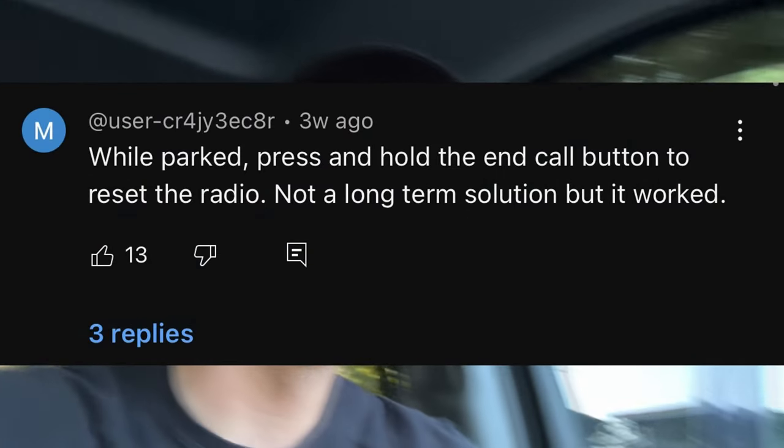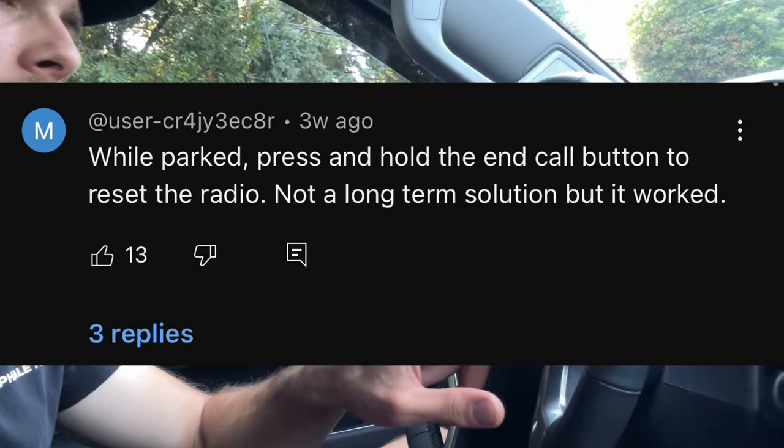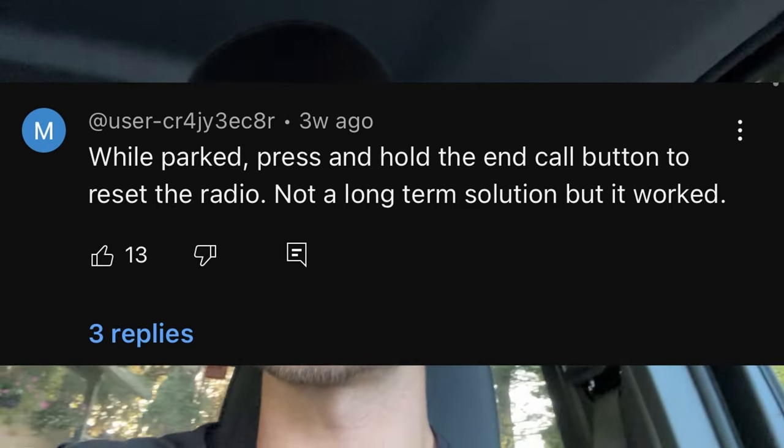I don't know what to tell you guys, but if you guys have any input on this issue, let's get some ways to deal with this in the comments. I saw another way was to hold your end call button — so this one here, hold this end call button.